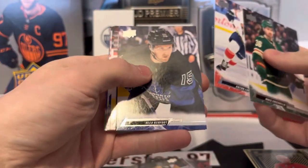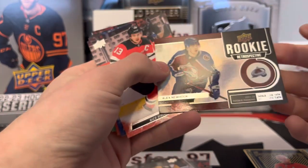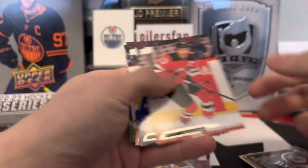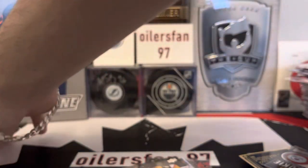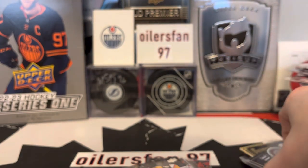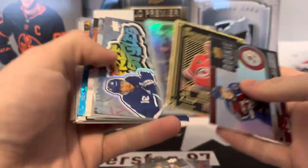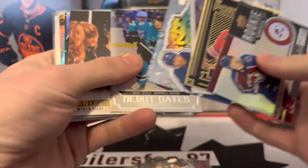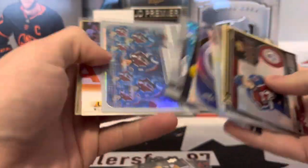Lundell, Kerfoot, Alex Newhook. Ricky retro respective insert. Overall first box out of two — not the strongest. Comment down below if any of these were big names. Bobby Brink sounds somewhat familiar. You get one freestyle per box, and I'm glad there's more foil in these.